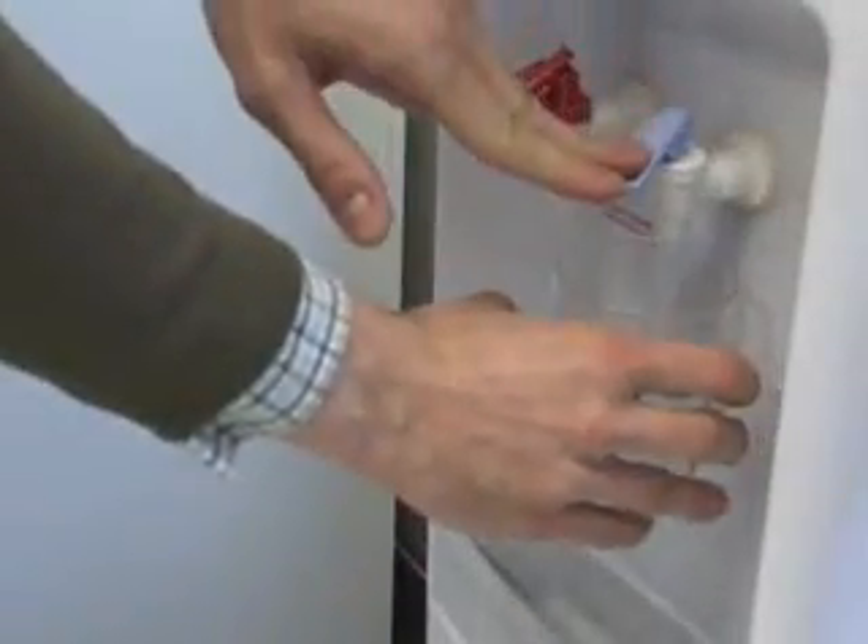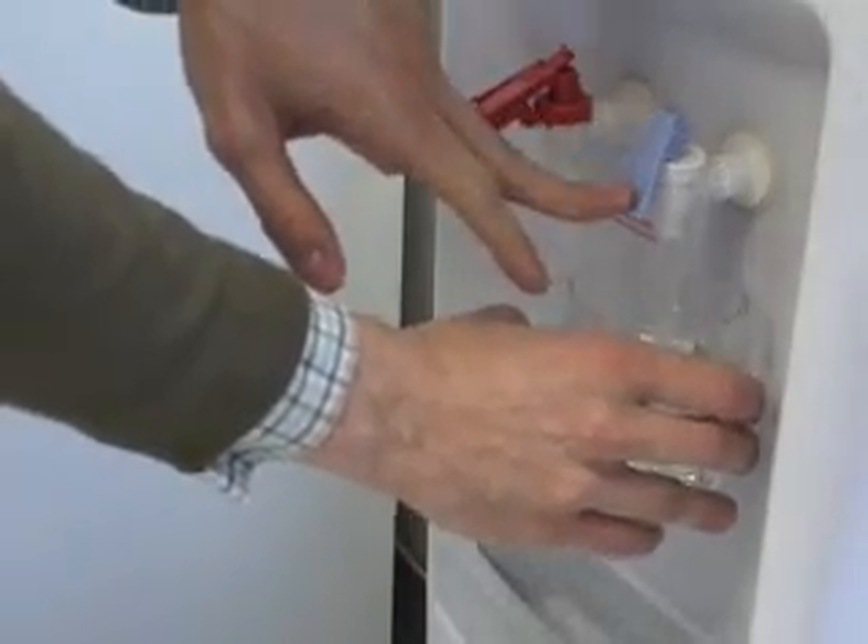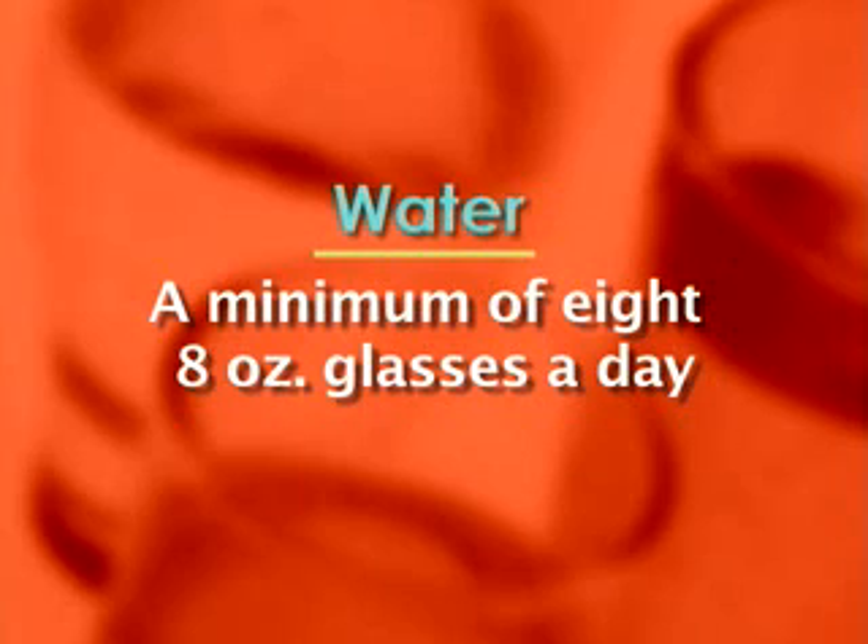Water is the one thing no healthy body can do without. Water is really important throughout every system and every process in our body. When I say water, I typically mean any non-caffeinated, non-sugar fluid source. At least eight glasses of water a day — and that would be a minimum.